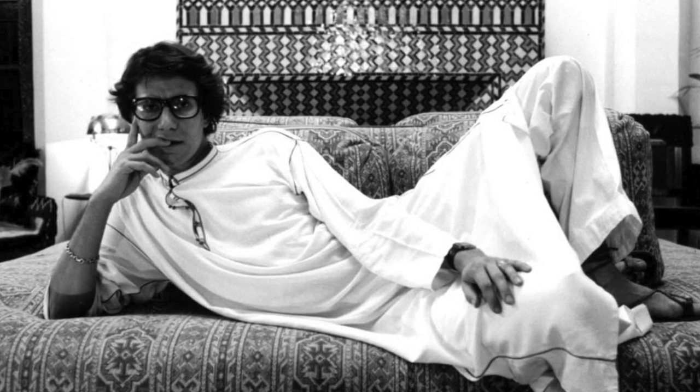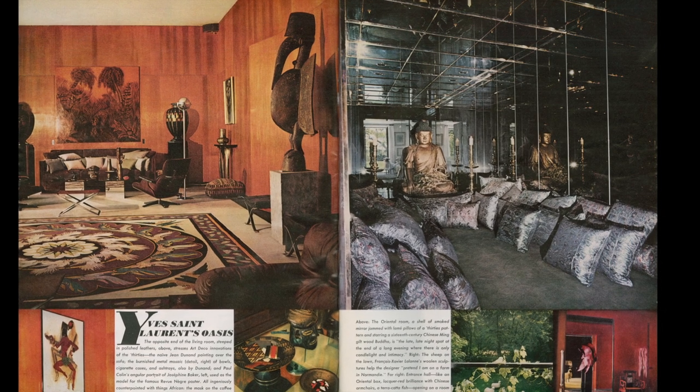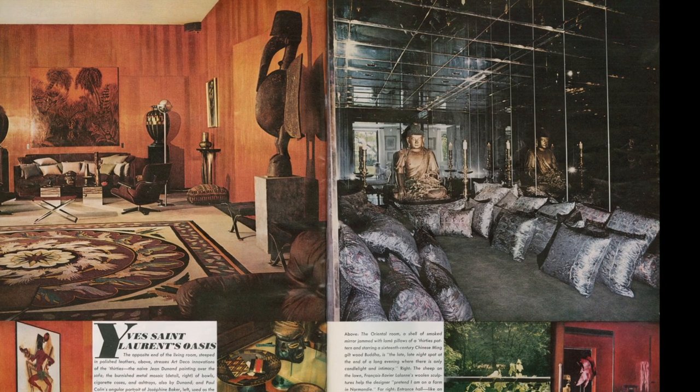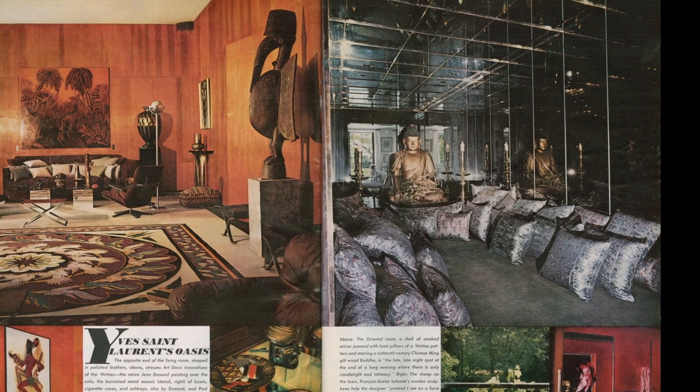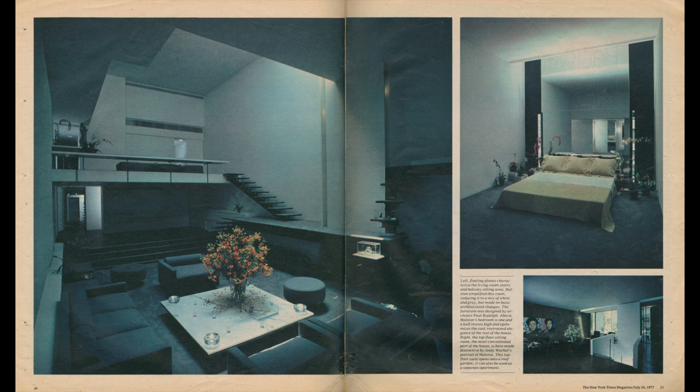One of the things celebrated throughout that time period was the designers' own personal design styles, mainly their homes. YSL had homes very much in the historical tradition of French furniture and design, with Orientalism strewn throughout his life as well. Halston, conversely, had one of the most famous homes in New York City — a townhouse designed by Paul Rudolph. The New York Times ran a major article about the house, saying it evoked the very essence of what Halston's work was about: modern, streamlined, and beautifully detailed.